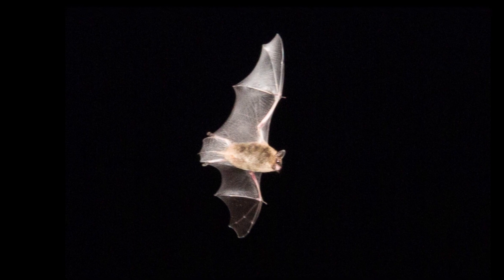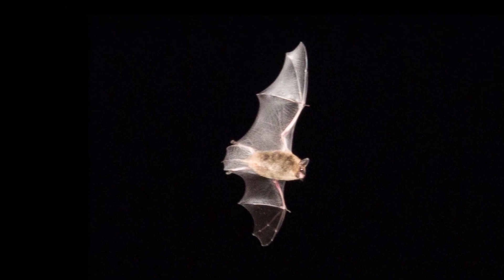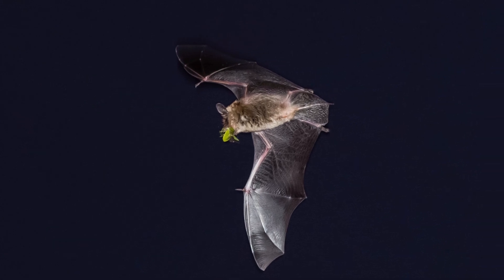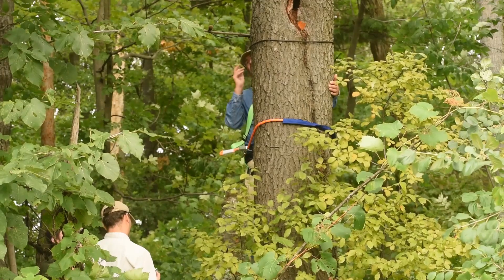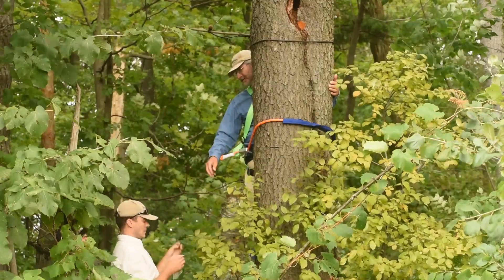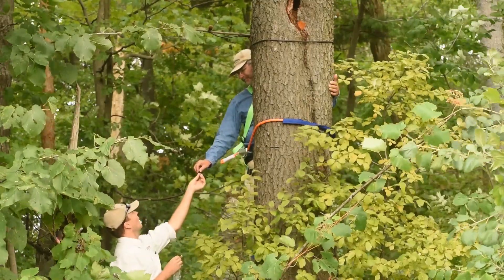Bats are quite difficult to monitor because they're so small and they fly at night and they're hard to find. But because they find their way in the dark using echolocation, we can listen into that — it's actually information the bats are putting out into the environment. So we use acoustic monitors which record their echolocation sounds, which we can often identify to species.